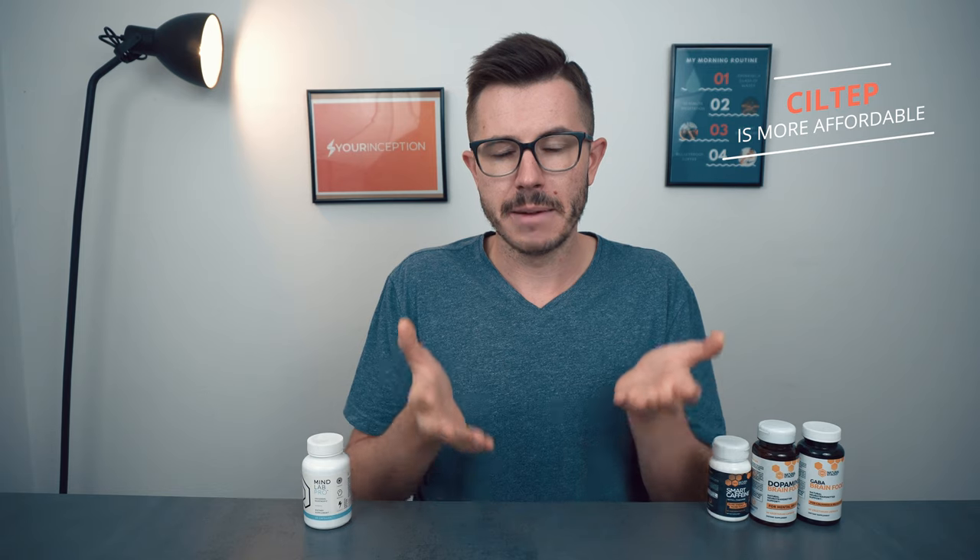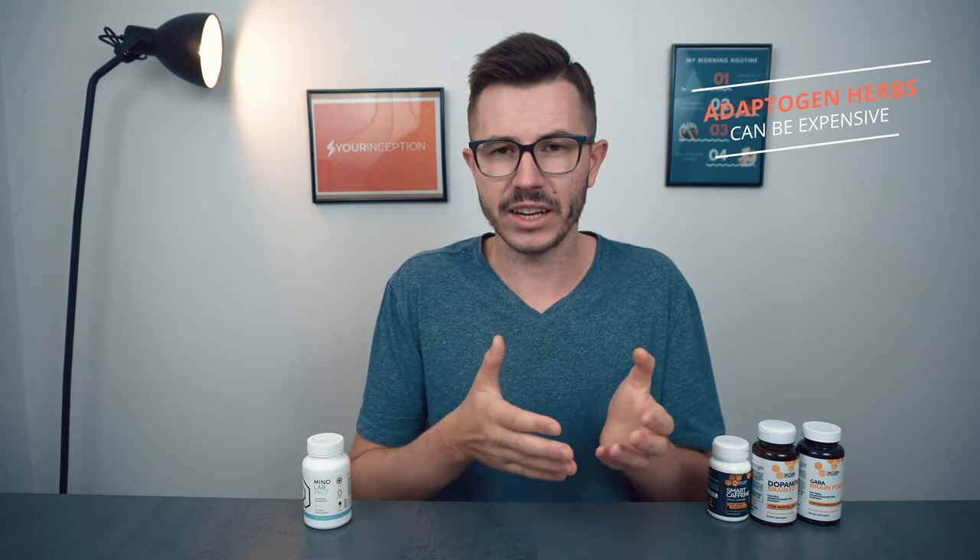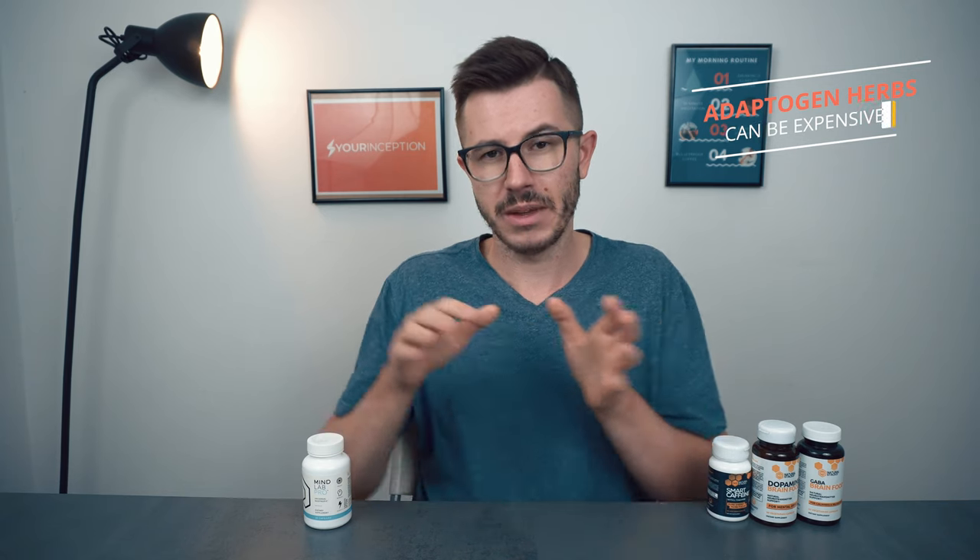Siltip is more affordable, but I think it's a bit unfair to compare pricing here because the difference in formula is so big. I know that some adaptogen herbs — especially their high quality extracts — are very expensive. Siltip doesn't have them and Milo Pro does. So the margin for Siltip is probably much higher compared to Milo Pro, but that's just based on my understanding and know-how of nootropic supplements.